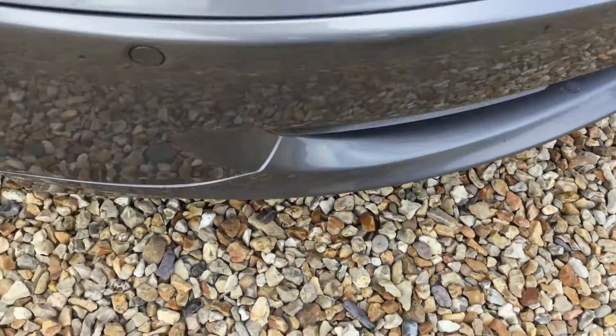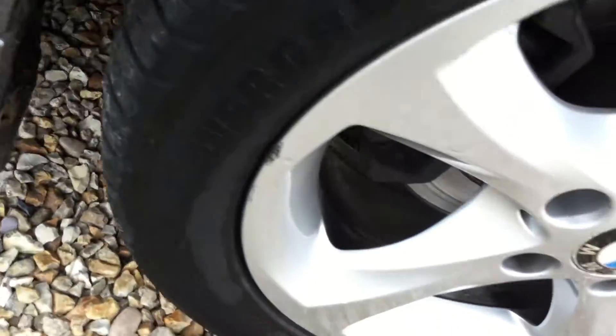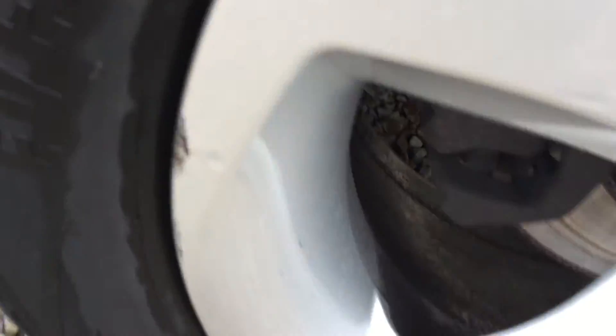On the front offside wing there's a scratch, just one or two marks as well. Front offside panel has a few little scratches — very small but a couple of them there. The tire tread is just under 4mm, and there's chipping on the alloy there as you can see.